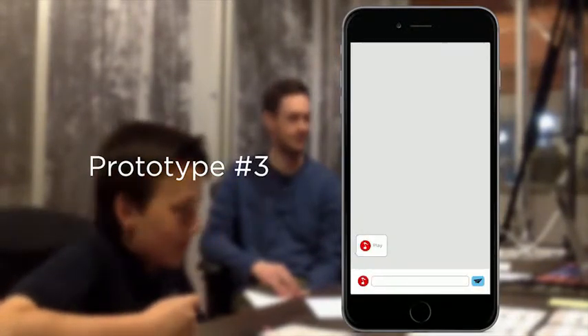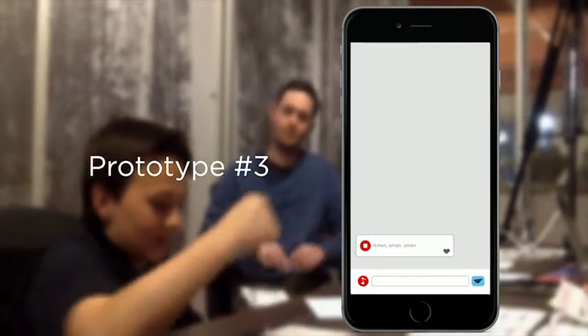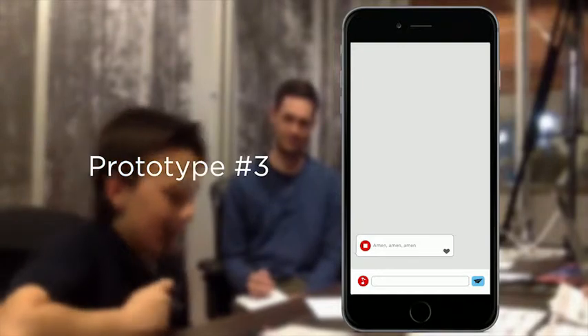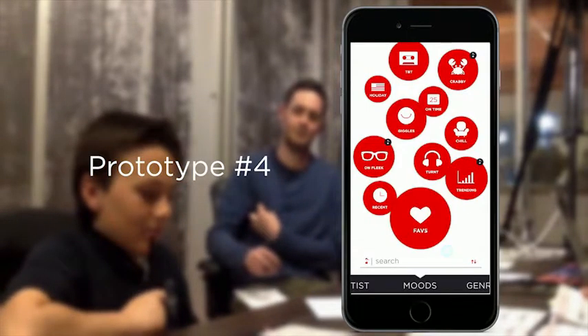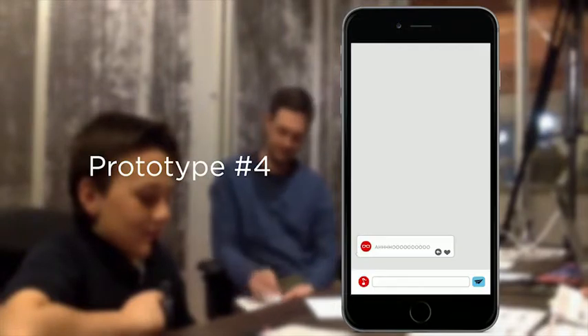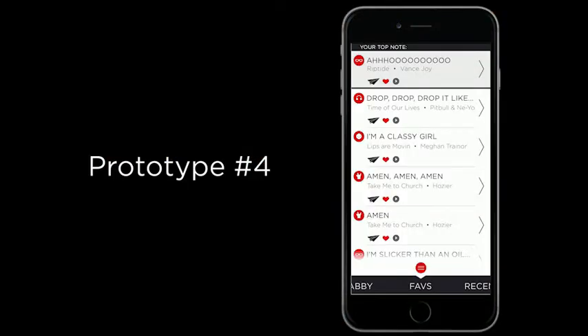We simplified the receive experience to hide a note's content until it's played. And bubbled up trending, most used content, and quick replies — all designed around the user's thumb to increase texting speeds. We increased engagement by creating rabbit holes for users to explore and find new content in their own time.